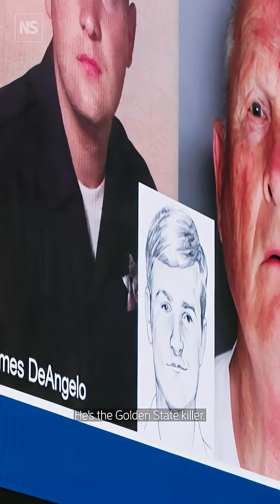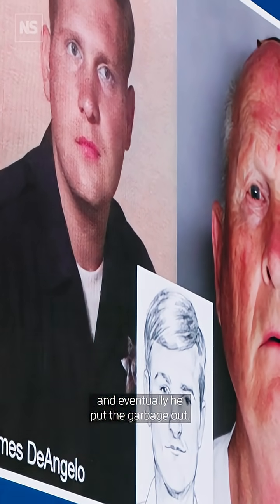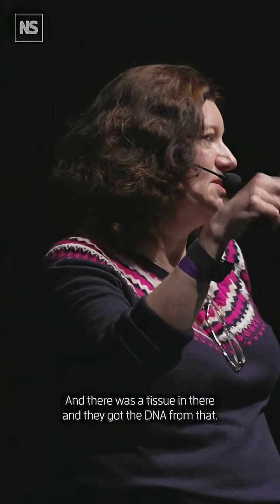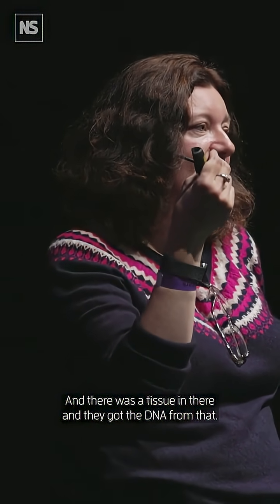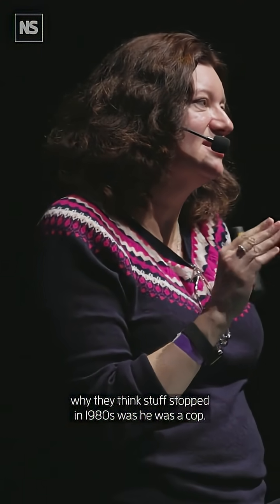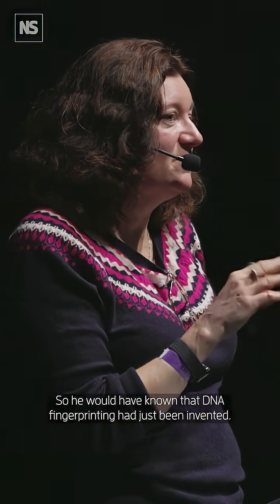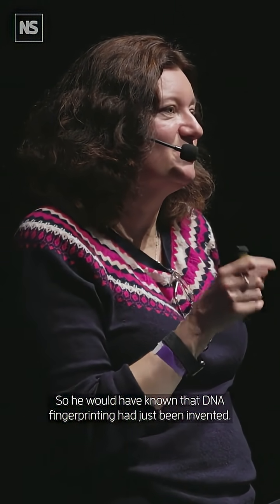This is Joseph D'Angelo — he's the Golden State Killer. They waited outside his house, and eventually he put the garbage out with a tissue in it. They got the DNA from that and showed he was the killer. The really interesting thing is the reason they think the crimes stopped in the 1980s was that he was a cop, so he would have known that DNA fingerprinting had just been invented.